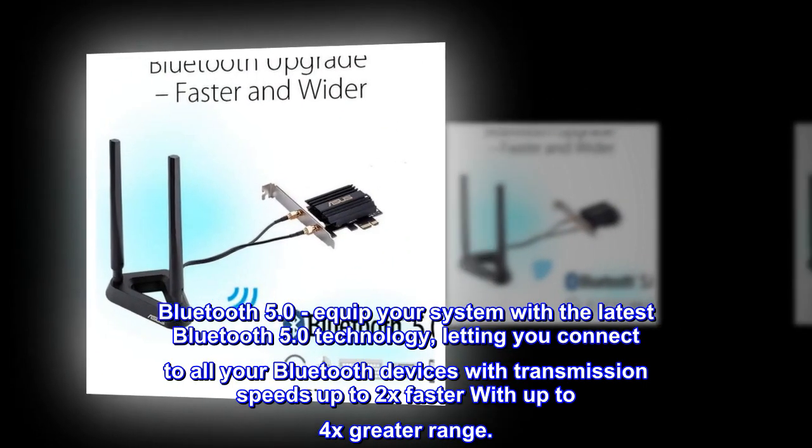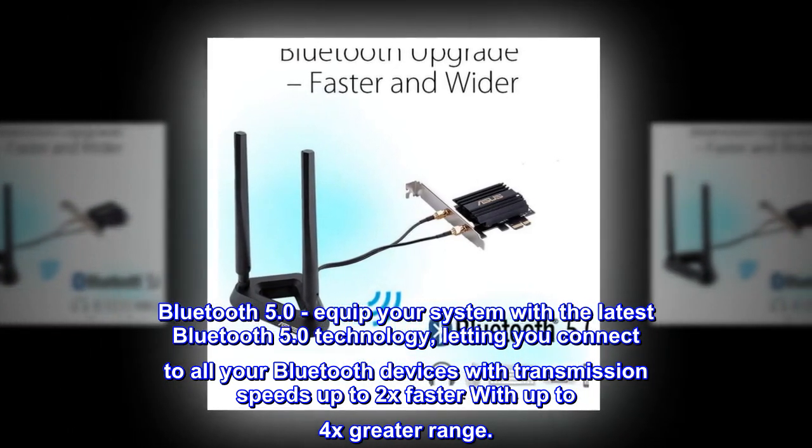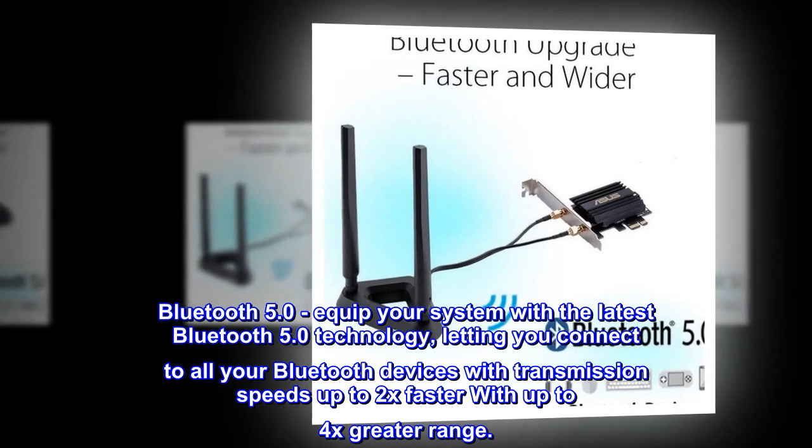Bluetooth 5.0: equip your system with the latest Bluetooth 5.0 technology, letting you connect to all your Bluetooth devices with transmission speeds up to 2x faster and up to 4x greater range.